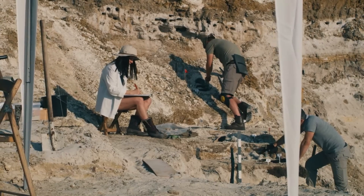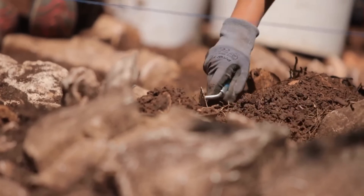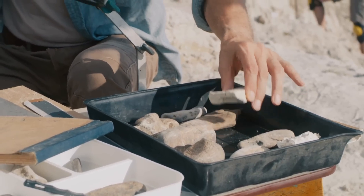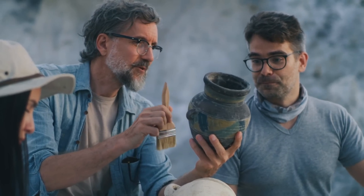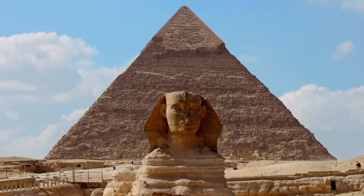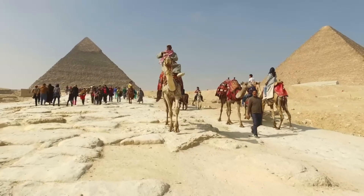An archaeologist's job can be tedious and hard if you haven't found anything in years. However, the moment something is discovered, a big job comes in at once and you can find value as an archaeologist. Such was the case when Cairo's staff uncovered what is considered one of the most important discoveries of all time: Egyptian artifacts.